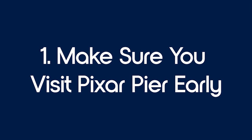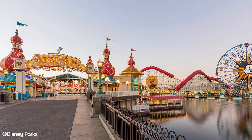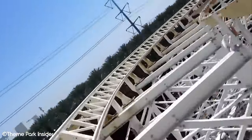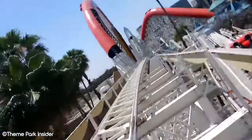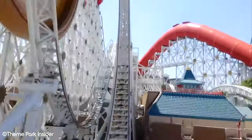Tip number 1: make sure you visit Pixar Pier early. Coming in at number 1 on our top tips list is visiting Pixar Pier early in the day. Pixar Pier is one of the most popular lands in the park, mainly due to top-tier attractions such as the Incredicoaster and Toy Story Mania.